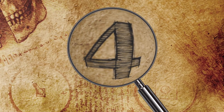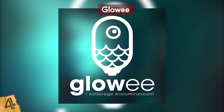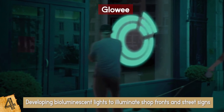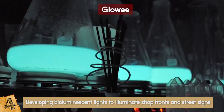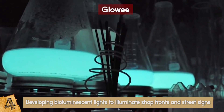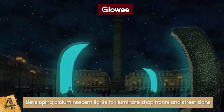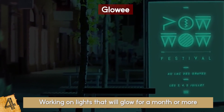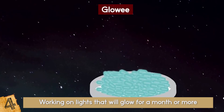Number 4: Glowy. Bacteria may light up the future. Glowy, a startup company based in Paris, is developing bioluminescent lights to illuminate shop fronts and street signs. After a successful demo in December, Glowy has launched its first product — a bacteria-powered light that glows for three days. The company is now working on lights that will glow for a month or more.